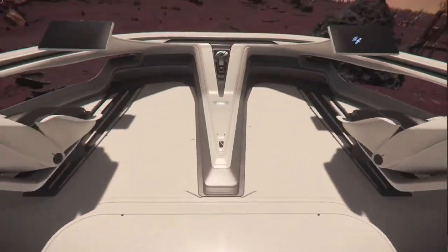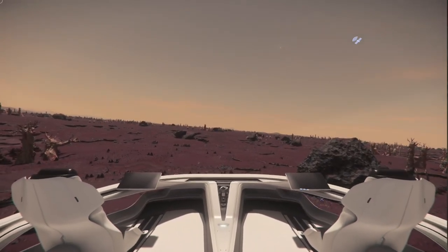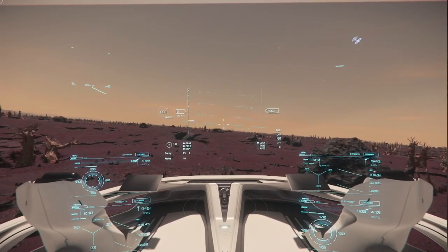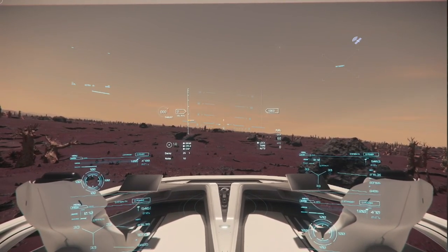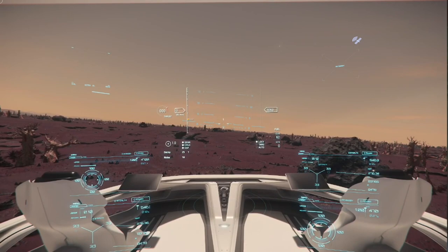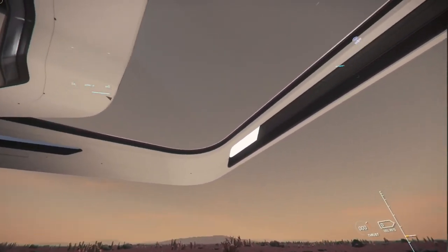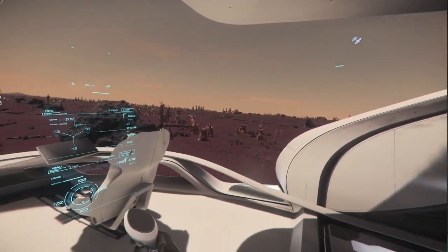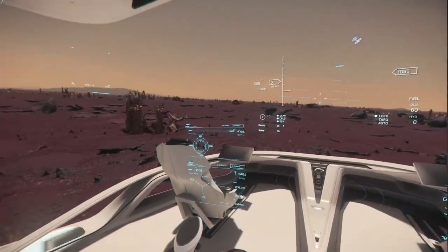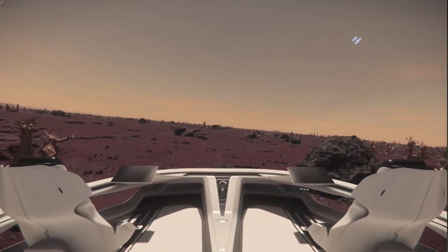When you sit in this chair, it rises up, and I think that's great because you get this awesome view. I do have the power on the ship so we can see around here — I just wanted to show you the view, which is frankly, for this size of ship, amazing for the pilot. Even the co-pilots have a great view.